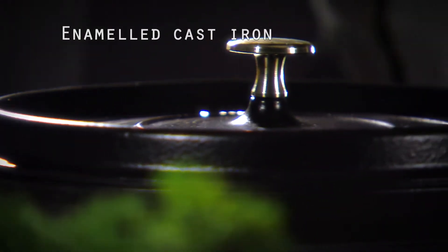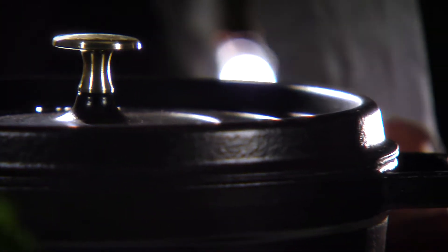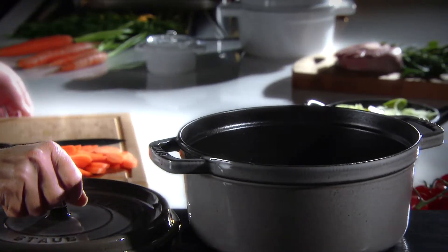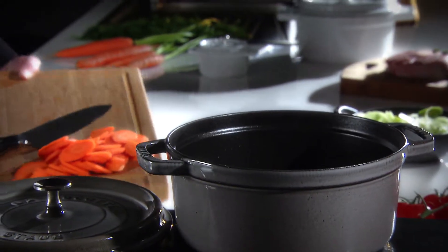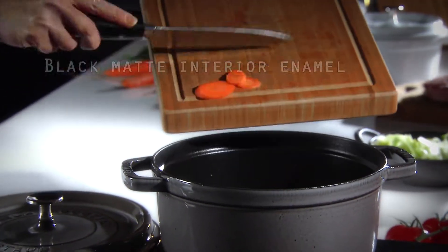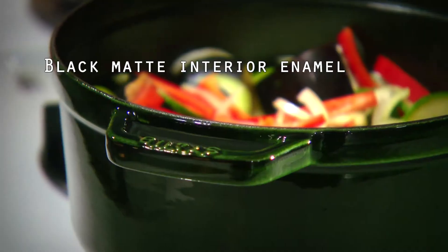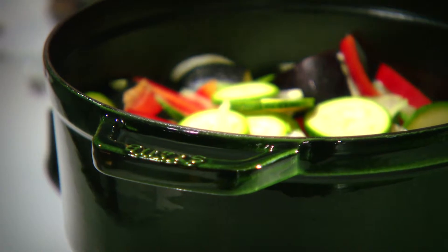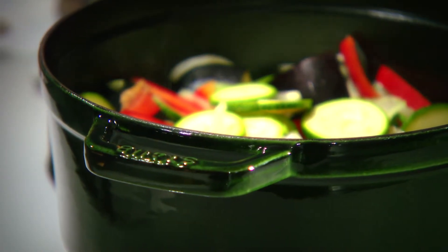Made from the highest quality materials, enameled cast iron creates the perfect cooking environment with its natural heat retention and redistribution properties and is easy to use. Two coats of our specially formulated black matte interior enamel offer improved resistance to scratching, as well as the ideal setting for braising and roasting food.